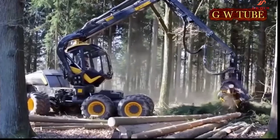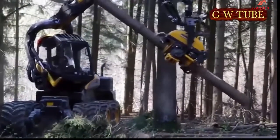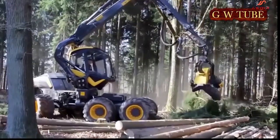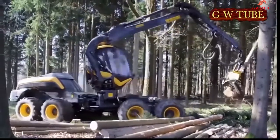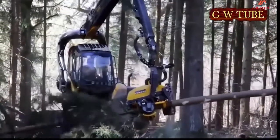The PONSSE Scorpion has undeniably set new standards in forestry, especially in terms of productivity and ergonomics — and not just locally, as the many Scorpion harvesters from PONSSE impressively show in use around the world. Thanks to its unique design, the Scorpion offers the driver incomparable clarity for all work.